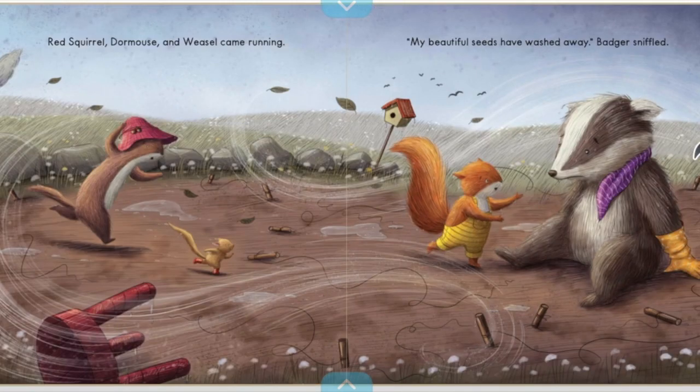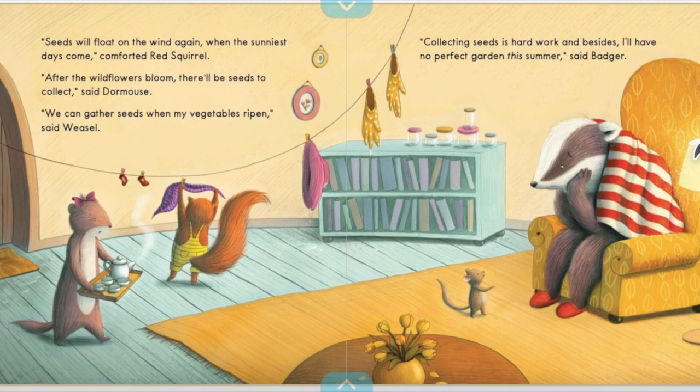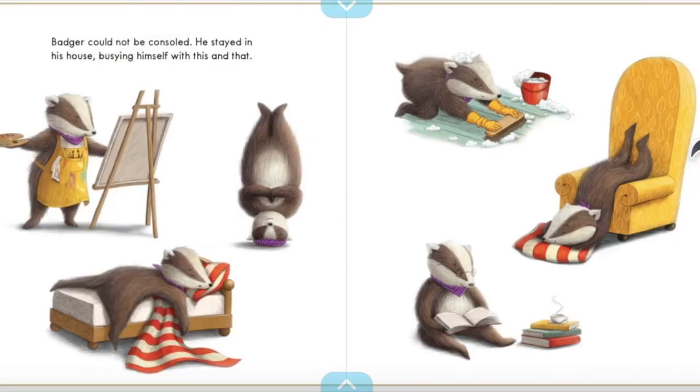"Ah!" Red Squirrel, Dormouse, and Weasel came running. "My beautiful seeds have washed away," Badger sniffed. "Seeds will float on the wind again when the sunniest days come," comforted Red Squirrel. "After the wildflowers bloom, there'll be seeds to collect," said Dormouse. "We can gather seeds when my vegetables ripen," said Weasel. "Collecting seeds is hard work, and besides, I'll have no perfect garden this summer," said Badger. Badger could not be consoled. He stayed in his house, busying himself with this and that.